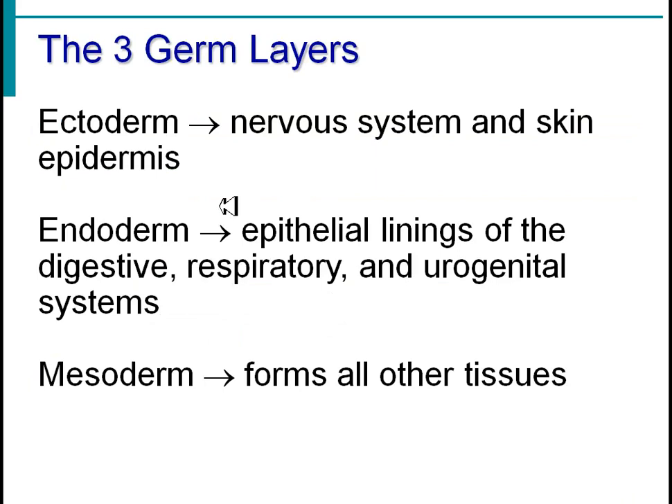In developmental biology, there are three major germ layers. We are triploblastic — we have an ectoderm, an endoderm, and a mesoderm. The ectoderm is going to give rise to the skin and the nervous system. Endodermal cells are going to give rise to many of our epithelial linings, the digestive tract, and the genital system. The mesoderm is forming basically everything else — muscles, bones, and major organs.